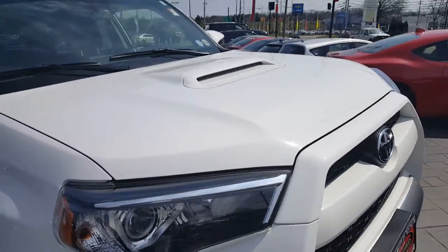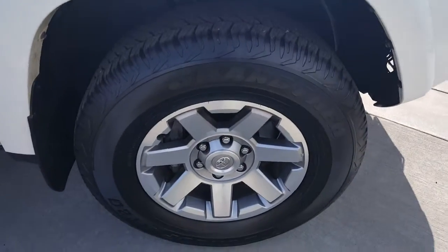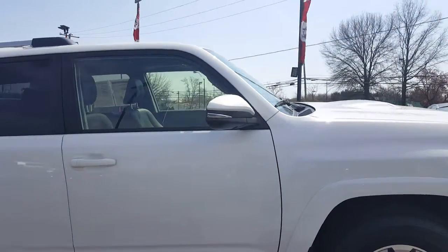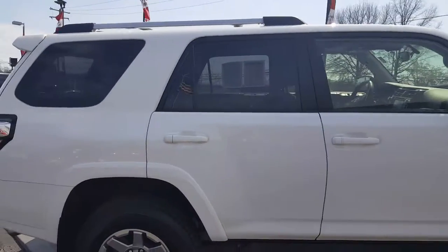Being a Trail, you're going to have the hood scoop and fog lights. This does have the trail wheels, which are all in immaculate shape. The whole vehicle's in mint condition. It's going to have your turn signal indicators in the mirrors, and those fold back and forward so they don't bust off if you ever bump anything.